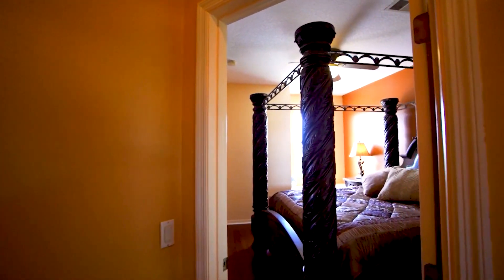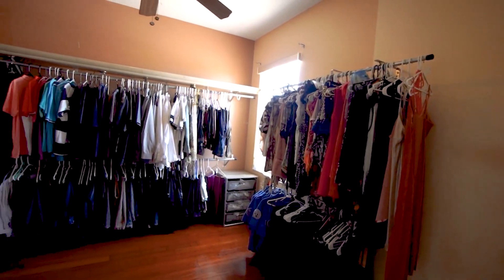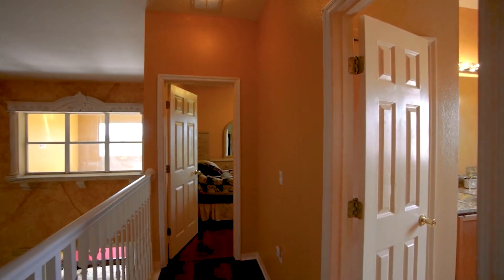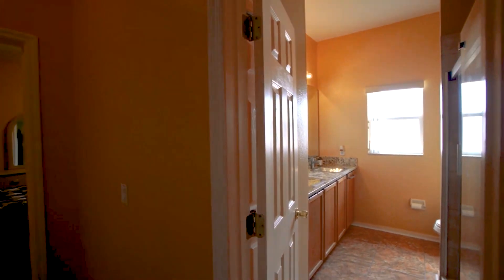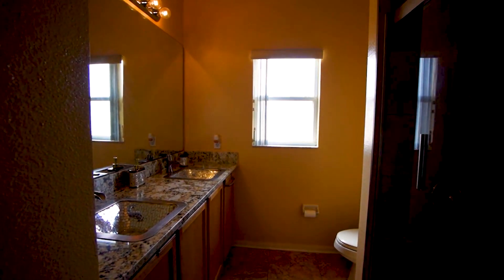Heading upstairs, you'll find two large bedrooms both configured for maximum storage. One has a retreat area off of it towards the front of the home. Both upstairs bedrooms are served by a remodeled full bath.